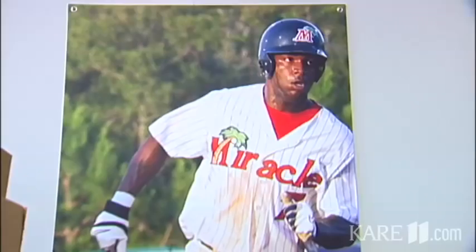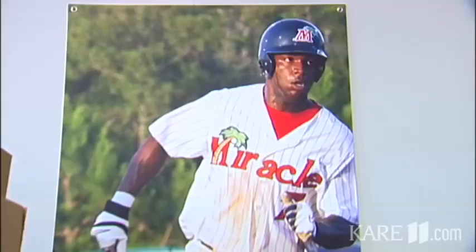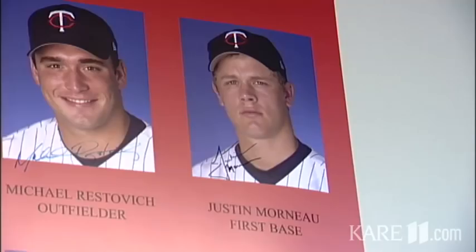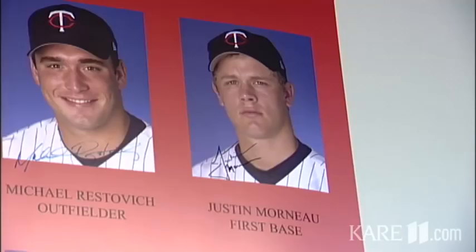They can have meetings in here, they'll put games on. Big league players need to wait. These pictures — we're trying to show the history of this franchise to our players. It's 2002 — you've got Joe Mauer, Justin Morneau, Jason Kubel. Every player since 1990 that has been in this minor league camp and advanced to the big leagues.